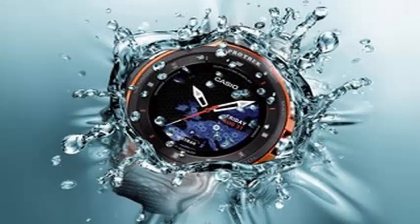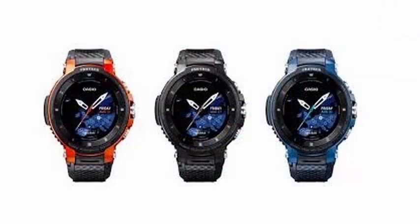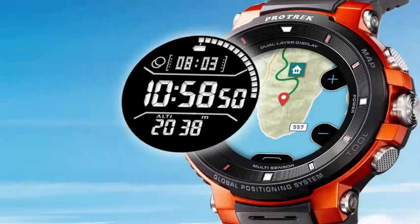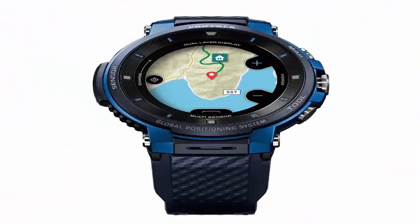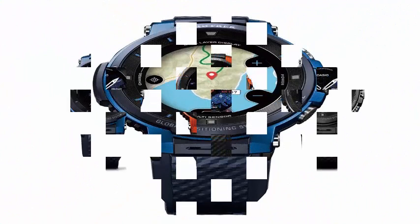It runs Wear OS, a wearable-focused operating system previously known as Android Wear. This was followed by the WSDF20 in 2017, which added GPS integration and offline maps. The WSDF30 maintains all of those features in a redesigned body that is 3.9mm narrower and has thinner bezels than the WSDF20.